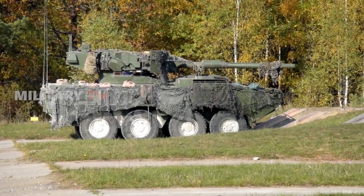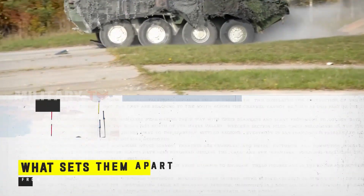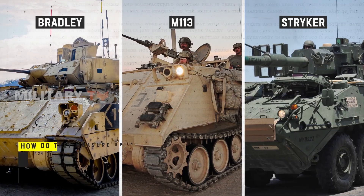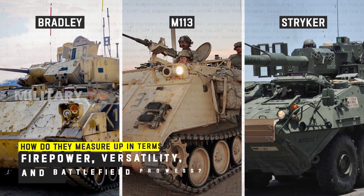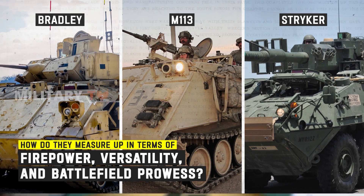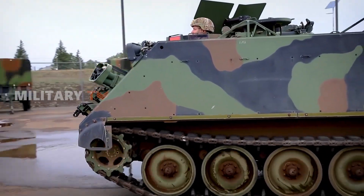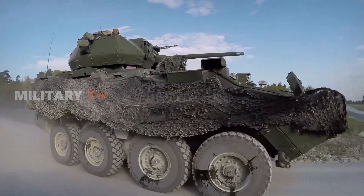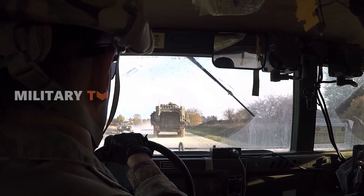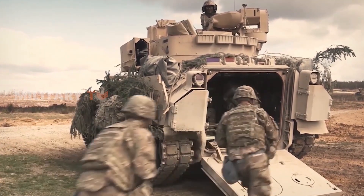These armored giants bring their own set of strengths to the battlefield, but what sets them apart from one another? How do they measure up in terms of firepower, versatility, and battlefield prowess? Join us as we delve into these military marvels, uncovering the distinctive features that make them the stalwarts of modern armed forces. Let's start by exploring a comprehensive comparison of these vehicles.